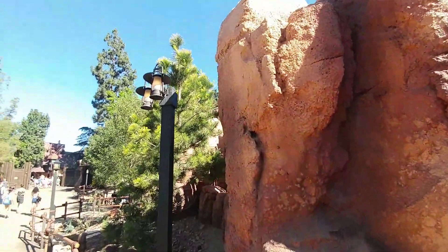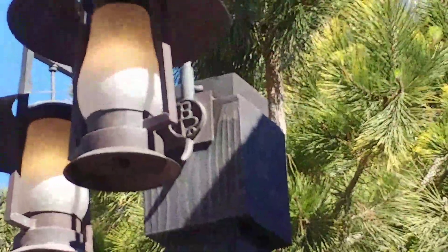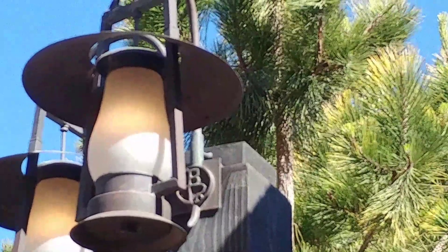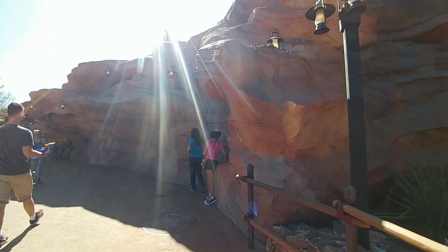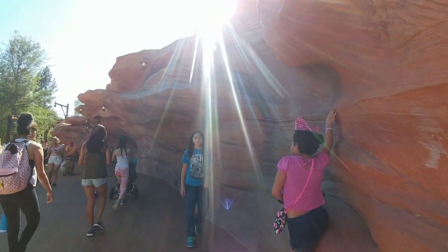This is called immersive theming or immersion. Over here I'm going to peek up in here — you also see the little homage to Big Thunder Ranch right there. Thank you, Imagineers, for that. As you come around the corner, you have this amazing rock overhang.